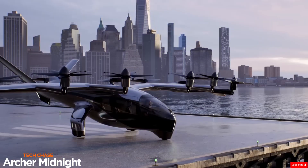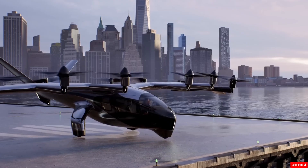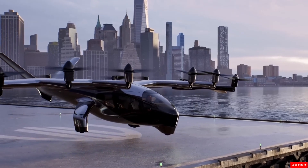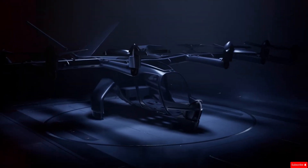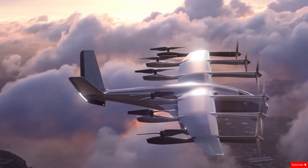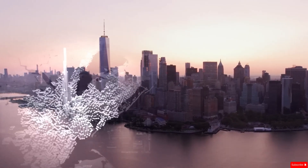The Archer Midnight is a five-seat electric vertical takeoff and landing aircraft currently being developed by Archer Aviation. Designed to carry four passengers and one pilot, it's built for short urban trips of up to 60 miles, reaching speeds of around 241 km/h using today's battery technology.